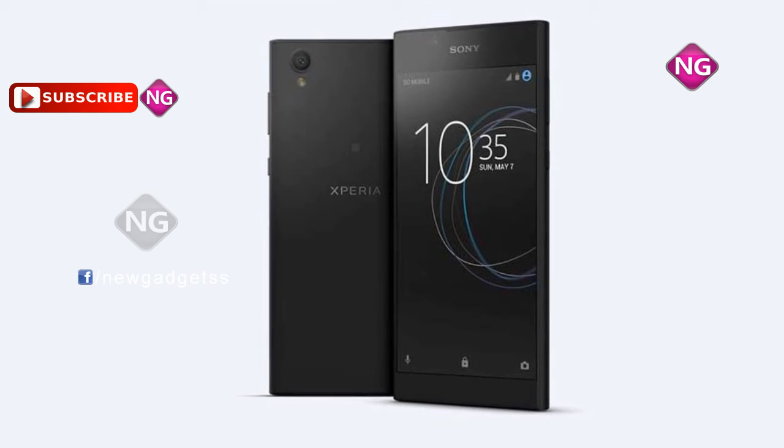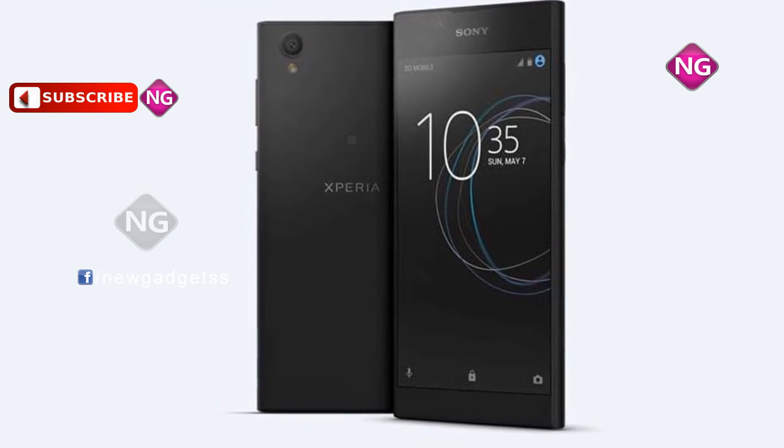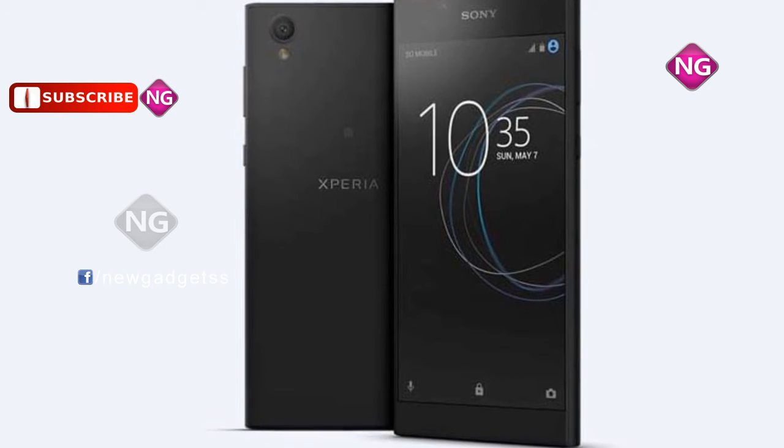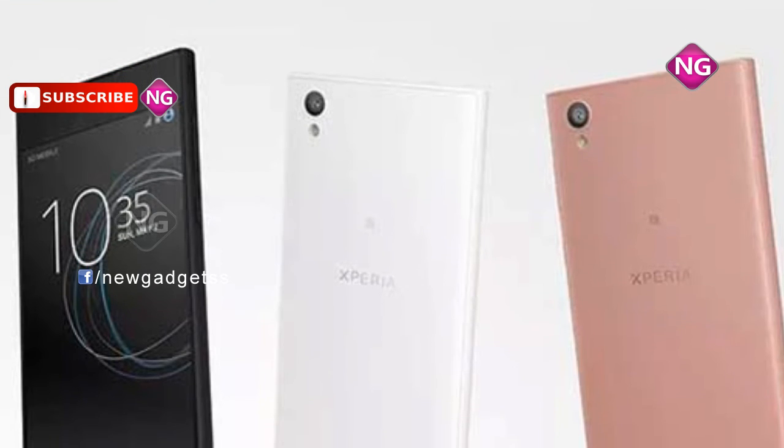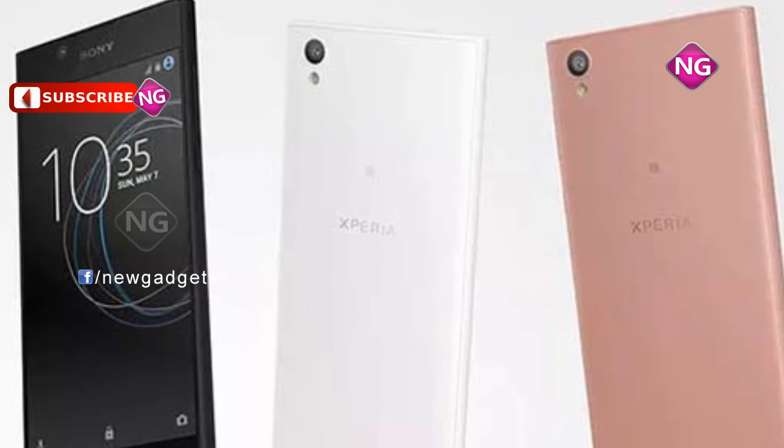Sony Xperia L1 phone was launched in March 2017. This smartphone comes with a 5.50 inch touchscreen display with a resolution of 720 pixels by 1280 pixels.